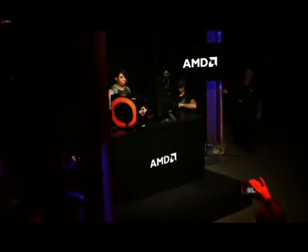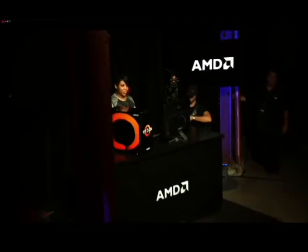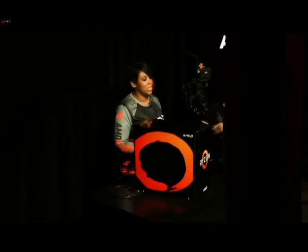So again, Ryzen plus Vega — very special event for us. Are we making good progress there? Yes, 24 seconds to go.